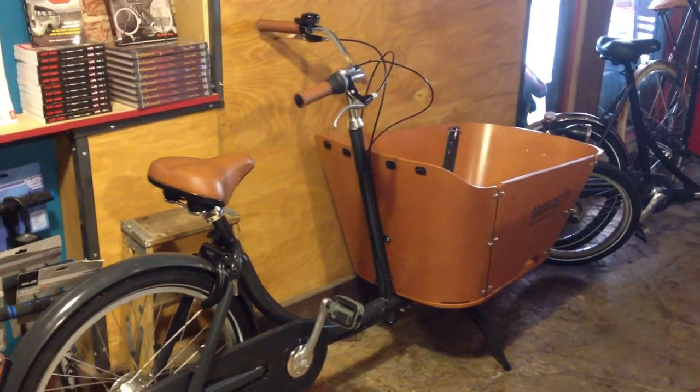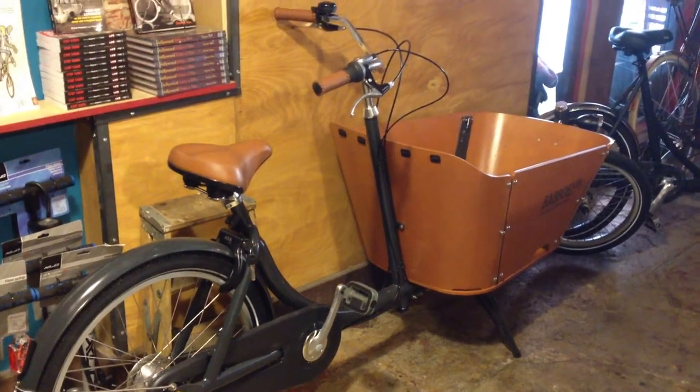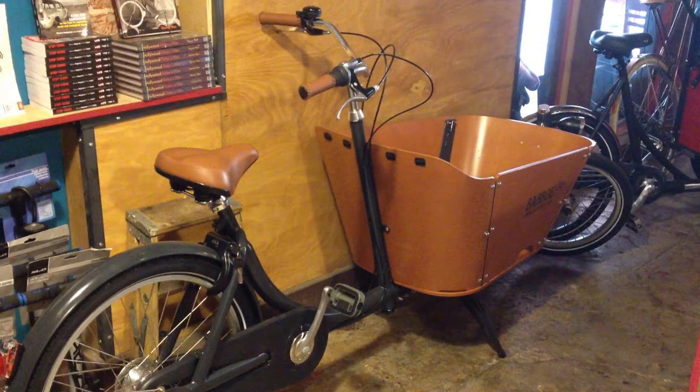Hey everyone, this is Joseph with the Flying Pigeon Bike Shop, and welcome back to another shop inventory video. It's been a while.